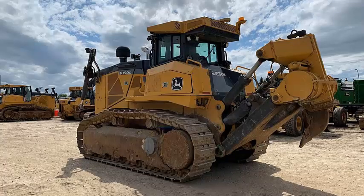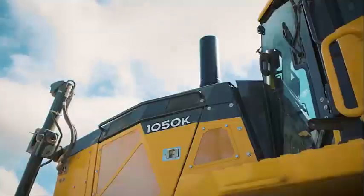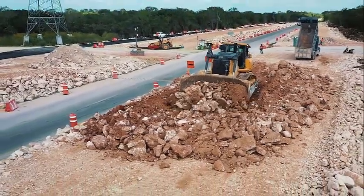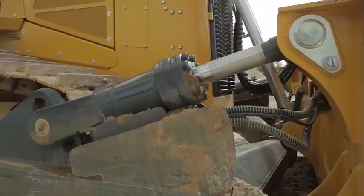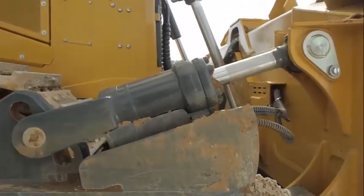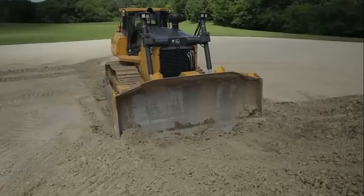In conclusion, the John Deere 1050K is an impressive bulldozer offering a wide range of benefits for construction and earth-moving professionals. Its powerful engine, advanced transmission, and capable blade make it easy to handle even the toughest of jobs, while its spacious cab and integrated grade control system help increase overall productivity and efficiency. If you're in need of a top-performing bulldozer for your next construction project, the John Deere 1050K is definitely worth considering.